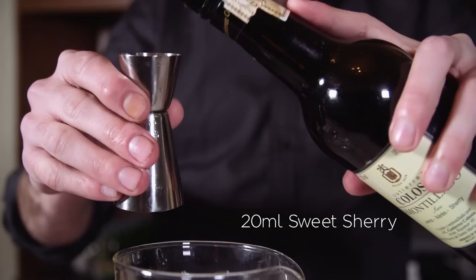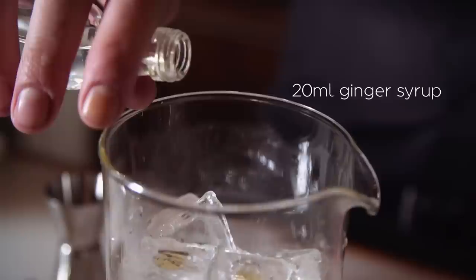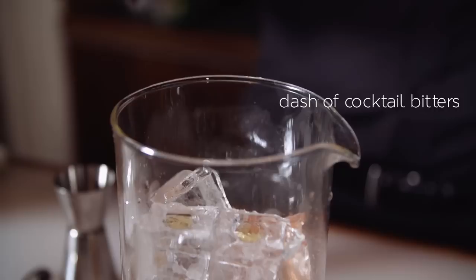The Glenfiddich 15 has a lot of sherry cask influence, so I've added some amontillado sherry — any creamy, full-bodied sherry could be used. With that, a bit of ginger and a drop of traditional Angostura aromatic bitters, stirred down simply. It's a very easily enjoyed drink.